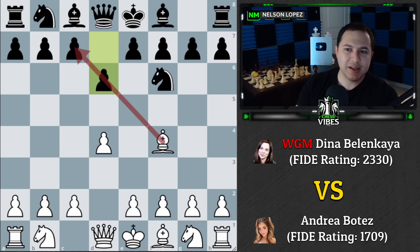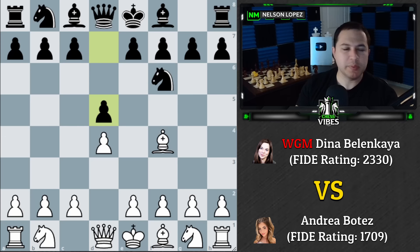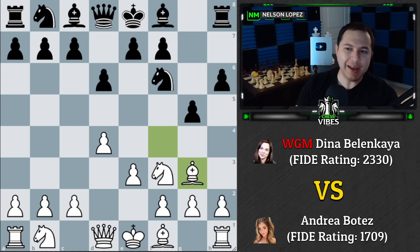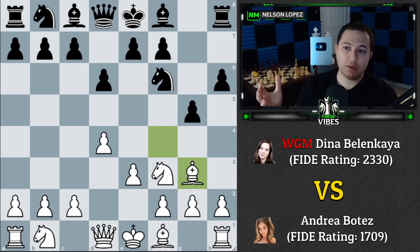After e3, Dina plays h6 — a very strange move. Most players here go g6, Nbd7, Nc6, c6, or Bf5. h6 is very rarely played. The idea is that she wants to play g5, expanding on the kingside and turning the game into a more exciting, chaotic position — not what London players want to see. It's a very interesting way to create attacking chances early.